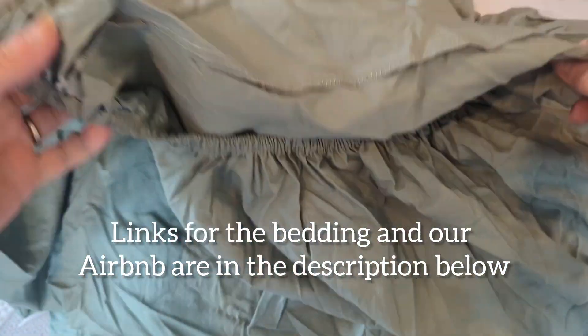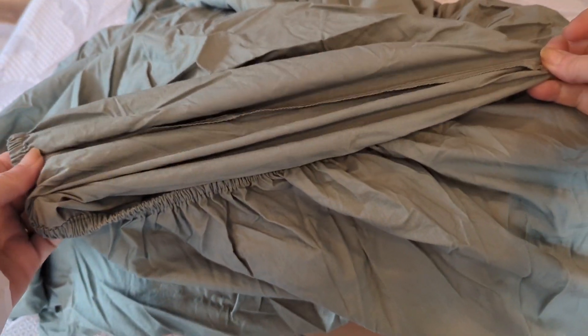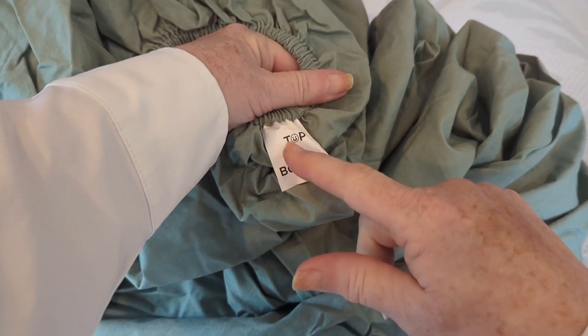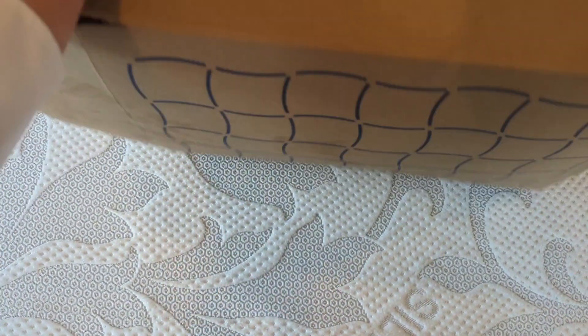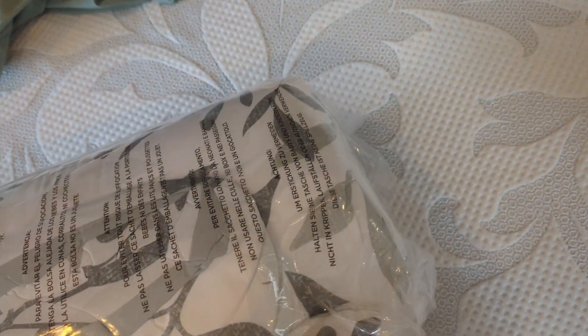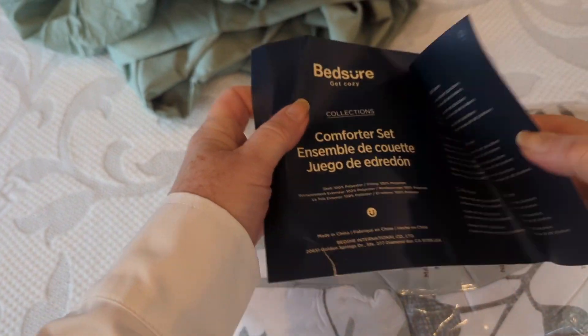I will of course wash them again. What I like about Bedshire is there's elastic all the way around on this fitted sheet, and they also put in a label to tell you where the top and the bottom is, because our king size bed is not a perfect square — so that's very helpful, especially with solid colors.